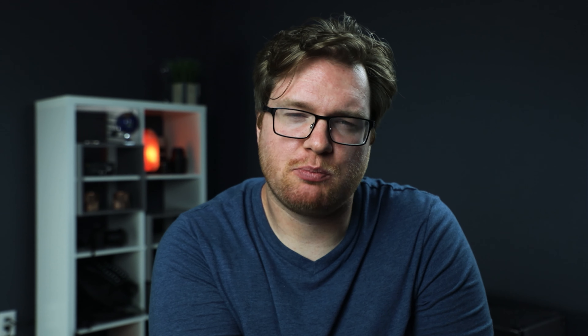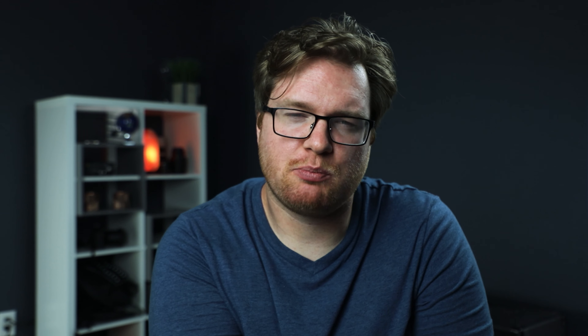There is an option where you can buy a seat for your instrument. I've never seen this option online — I think you'd really have to call to make that arrangement. Maybe you can get some kind of deal or discount when you're buying a seat for yourself and your instrument. I've always had room in the overhead compartment except for that one time. And Delta — yes, Delta — thank you for ruining my guitar case.